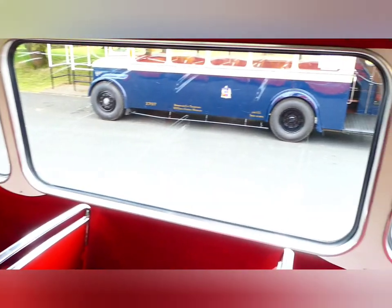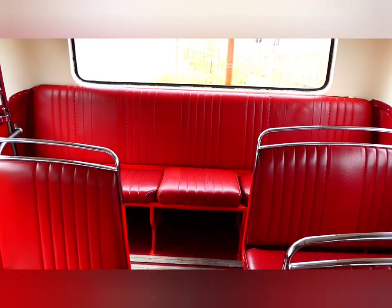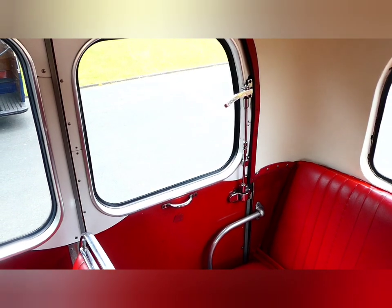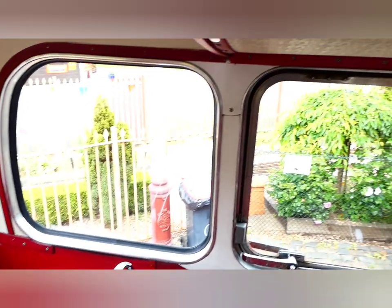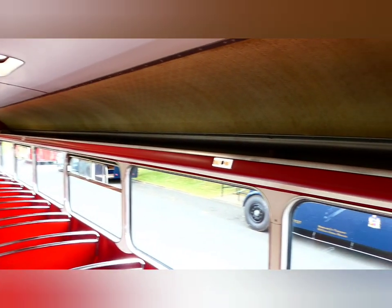Let's continue on to the back. Nice big bench seat at the back. There's your emergency exit. Beautifully restored. Luggage compartments overhead on both sides.